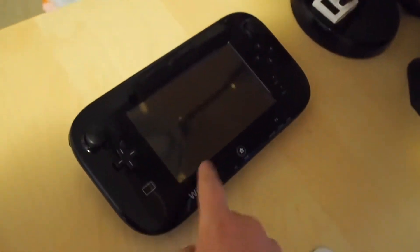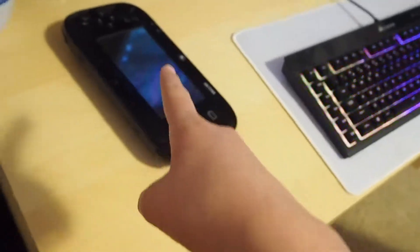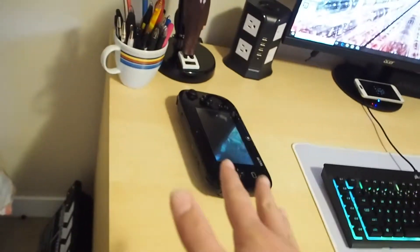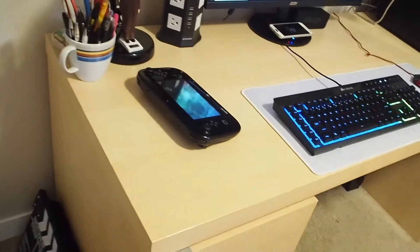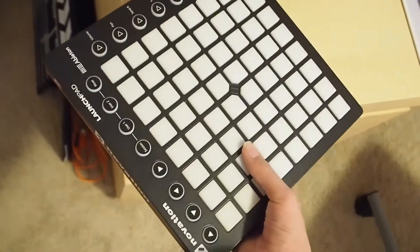I have the Wii U gamepad set here. I would upgrade to the Switch, but there's no Mario Maker for Switch yet, so as soon as there is Mario Maker for Switch, then I might have to upgrade. I only got this thing a couple days ago — I have a launchpad. I'll do some stuff with it later.